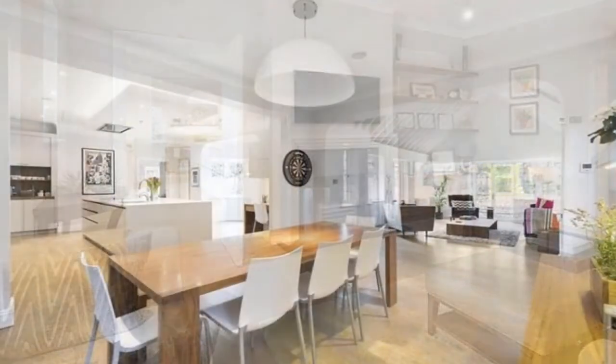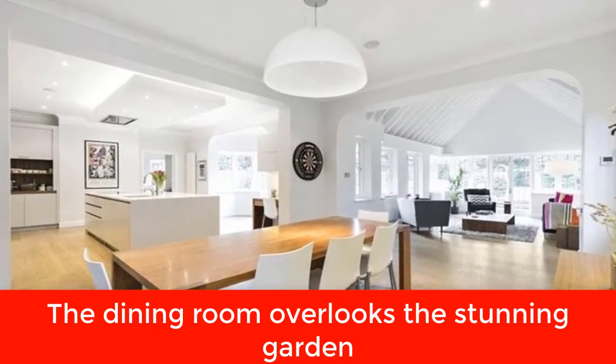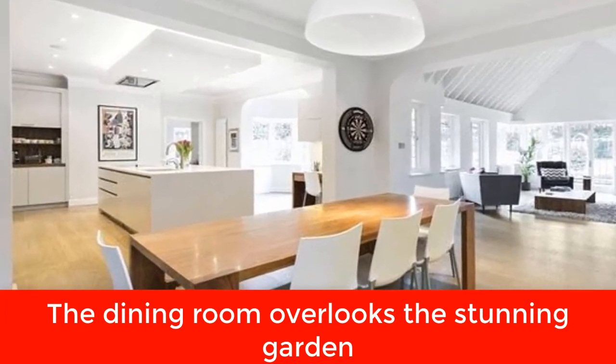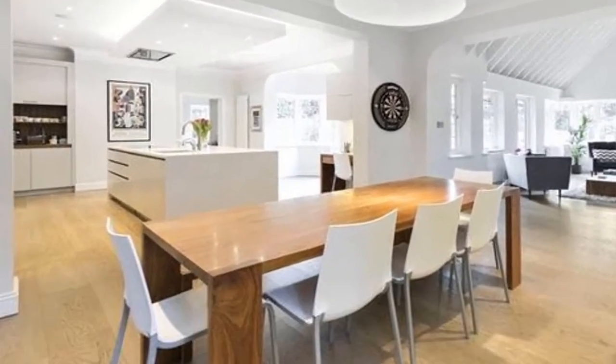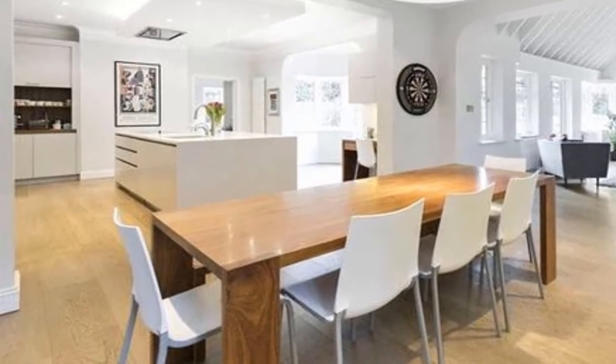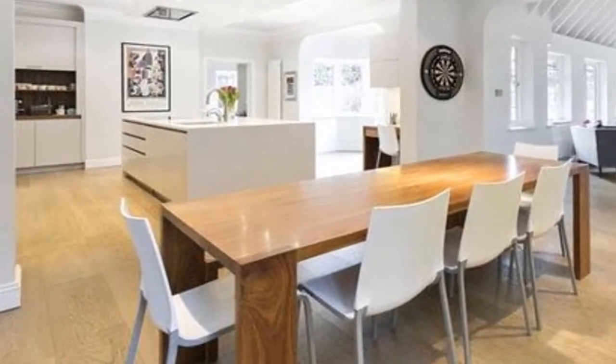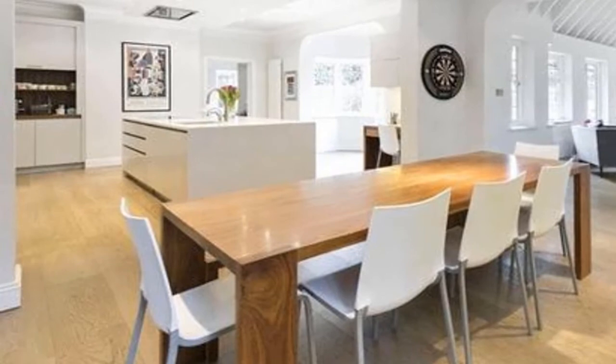The open plan kitchen has twin ovens and leads into a dining room and an orangery that overlooks the garden. It's situated near plenty of parks and green spaces, so Ant's Labrador Hurley, who he still shares with Lisa, will have lots of new walking routes to explore. There is also a large office space which will likely be getting good use as the couple work from home, while white walls and huge bay windows keep the modern pad looking light and airy.